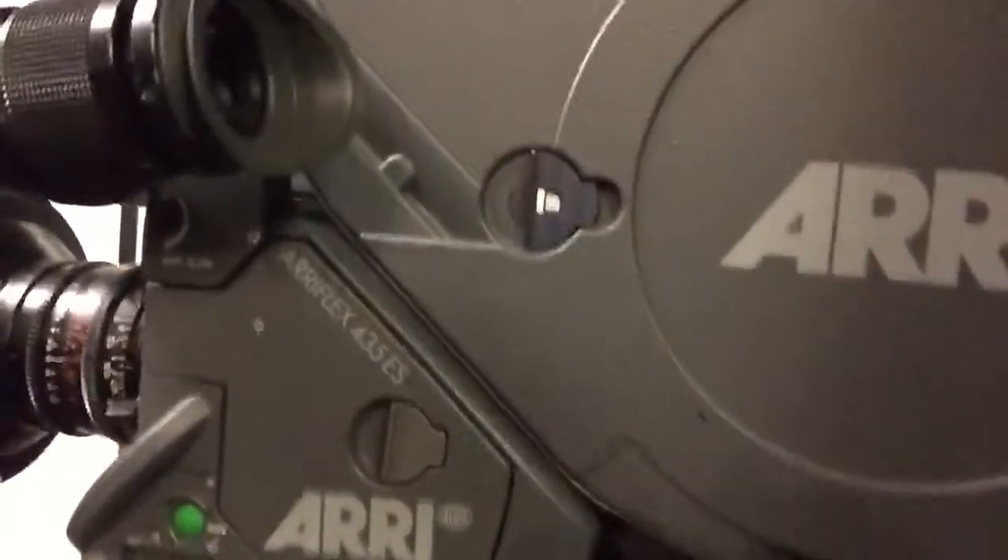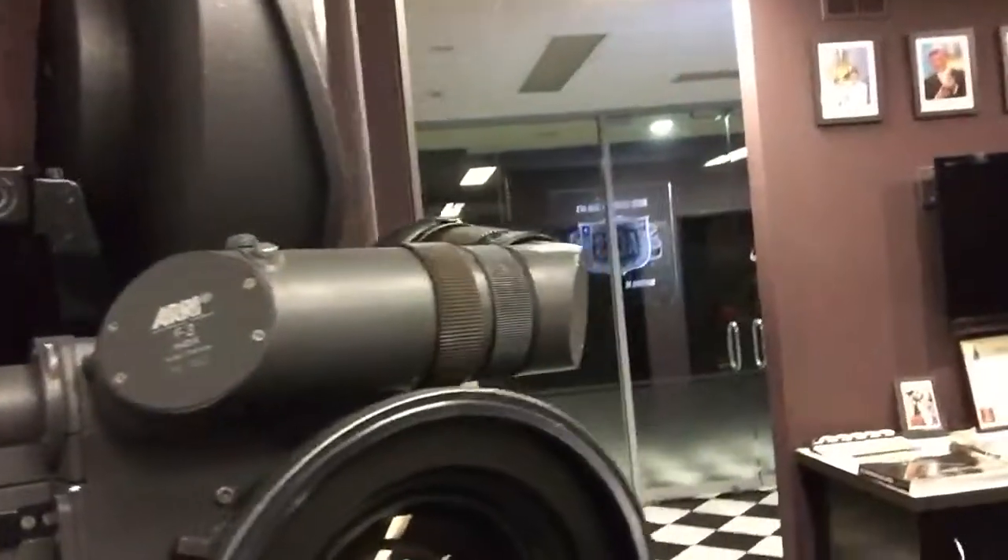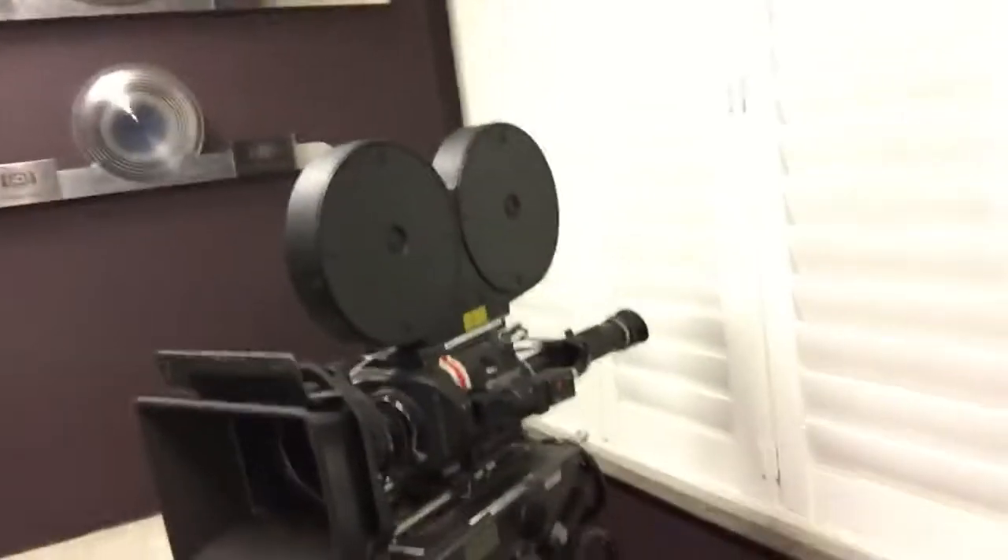So there you go — that's it, that's the very camera: an Arri 435ES 35mm film camera that was used to shoot the Lord of the Rings trilogy. What a fabulous bit of movie history, and some beautiful old cameras here.